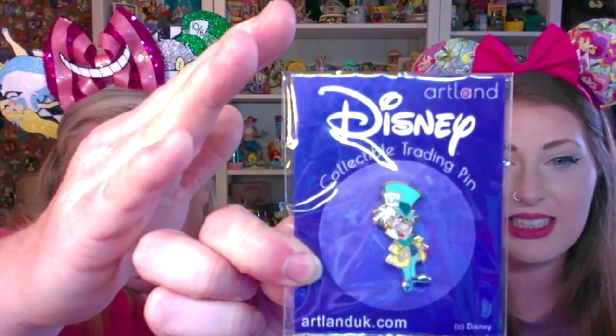I don't have this one. What is it? It's a Mad Hatter collectible trading pin from Artland. So cute. It's so tiny. He's little. I don't have this one, but I have lots of the Mad Hatter. That is cute. I like pins — a lot of pins.